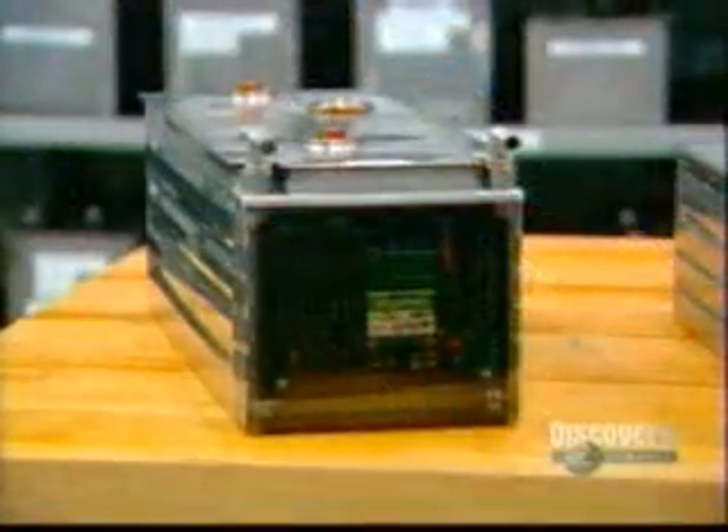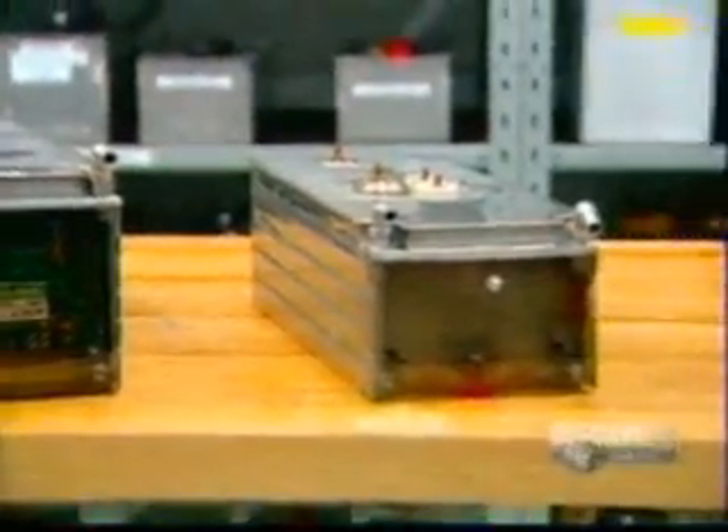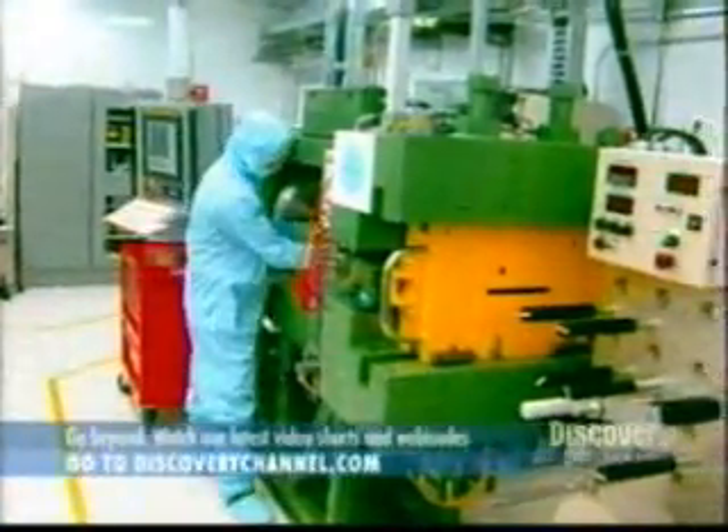Batteries power all kinds of electric motors. A new lithium metal polymer battery pack, such as this one, could soon power an electric automobile, as well as a hybrid vehicle. This battery will be made up of four components.